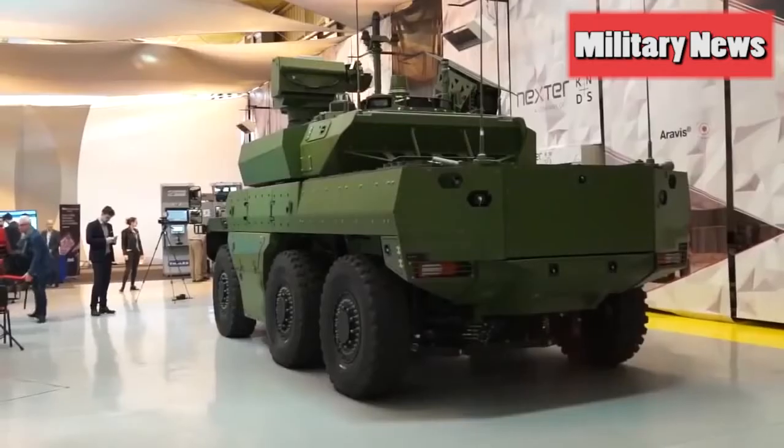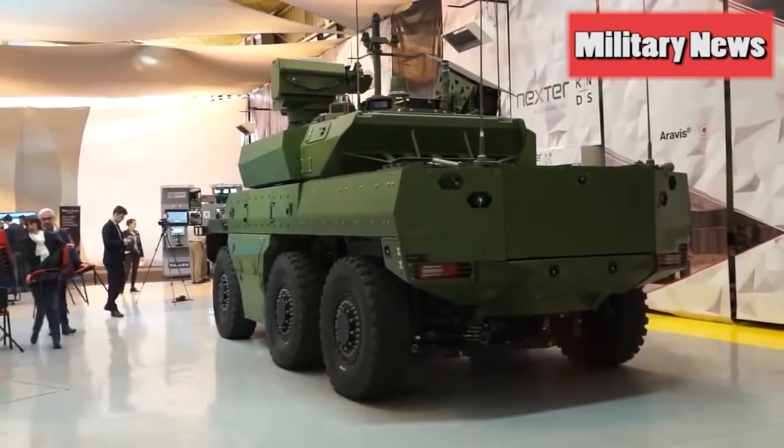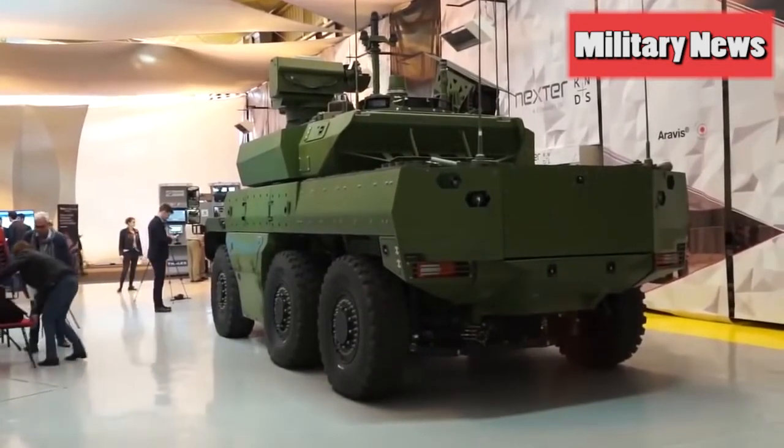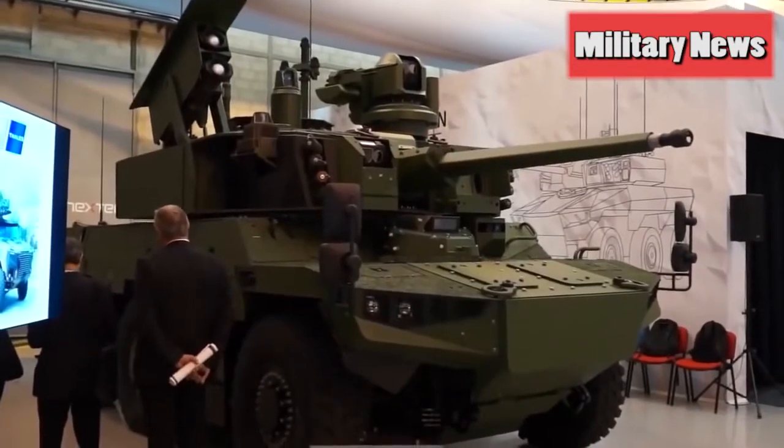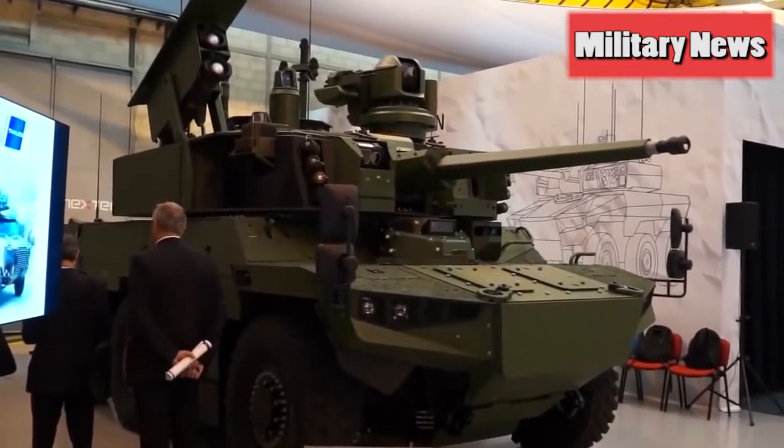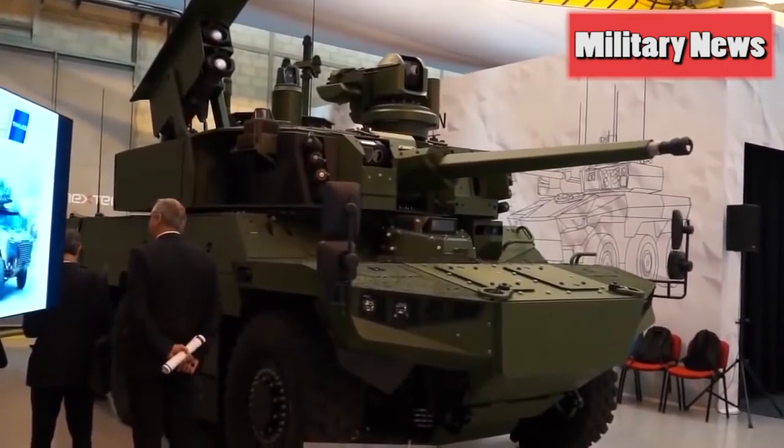Combat vehicles face threats from above as well. With Jaguar's cannon, another option is the EBT anti-aerial airburst tracer that unleashes 200 tungsten pellets. The crew could potentially use these against enemy threats like drones, helicopters and low flying aircraft.